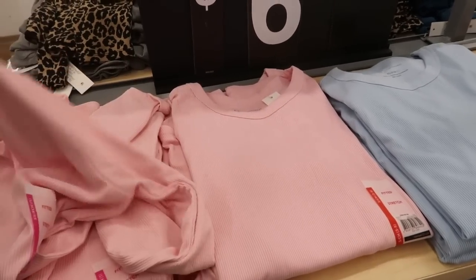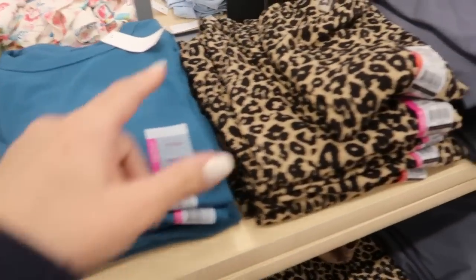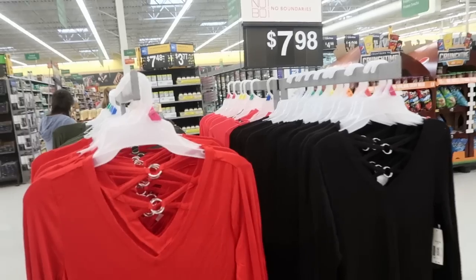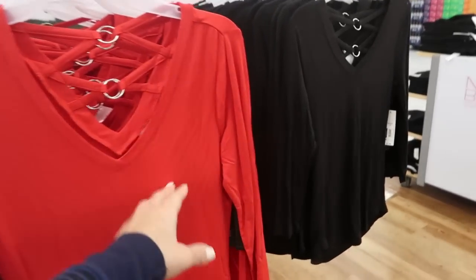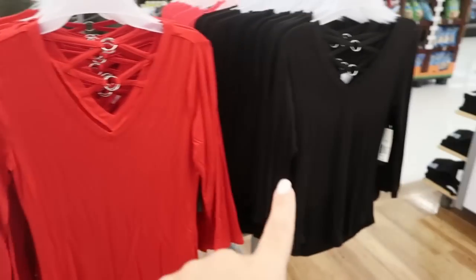No Boundaries also has these long-sleeve rib tops — really easy basics for $6.96. There's a pink, a blue, a butterfly print, olive green, turquoise, leopard, dark gray, lighter gray, rust, black with moons and suns, and a navy. I'm also noticing some new tops from No Boundaries — a three-quarter sleeve V-neck with crisscross detail and metal hardware in the back. These are $7.98 and come in red, black, olive, and pink.